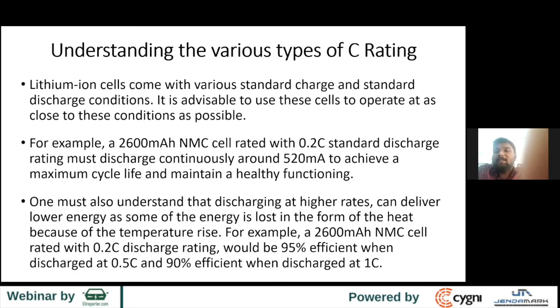Many companies deviate from the rated C-rating, and it's not recommended. You have to follow the datasheet — it's all mentioned there. Higher discharging rates can deliver lower energy. So if you are looking to discharge at higher rates, go with the 0.5C or 1C rated cells, or else you end up getting lesser energy.